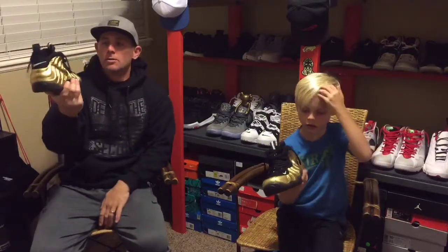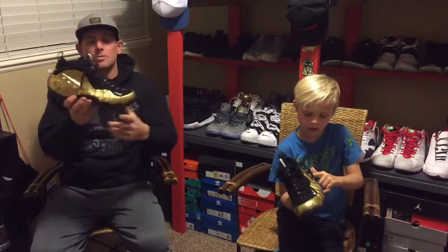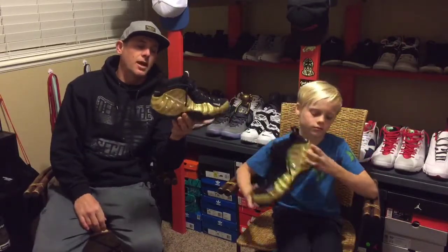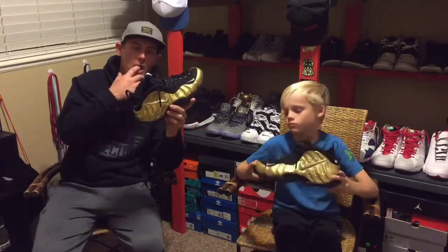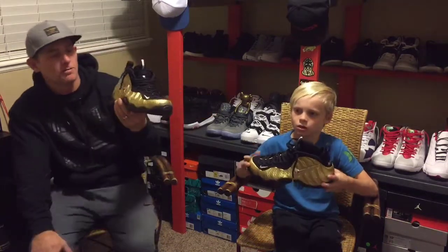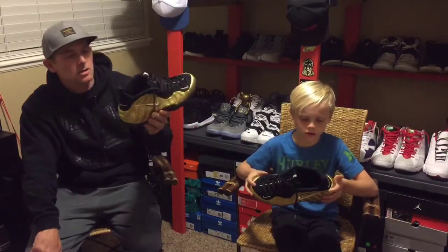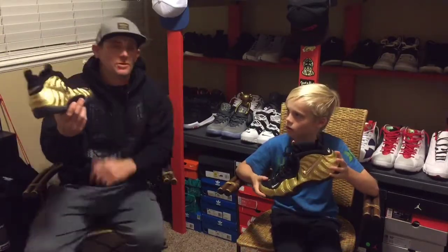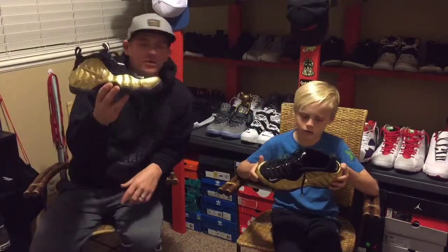All my buds know that I'm a sneakerhead, and one of my buddies got this and ended up not wanting to hold on to it himself. So he hit me up and asked if I wanted to take it off his hands, and I jumped on the deal. It was a deal I could not refuse — a deal I definitely could not refuse.